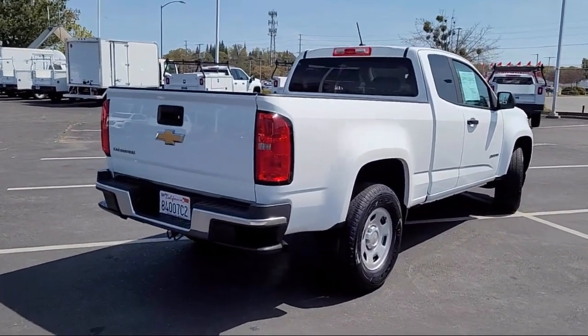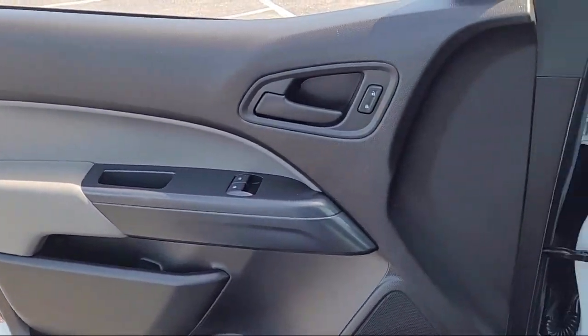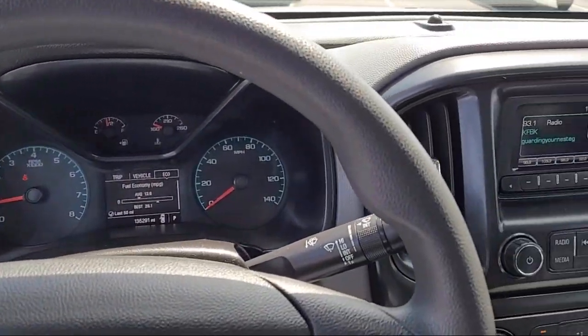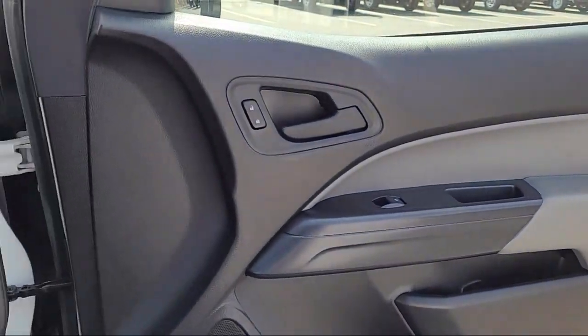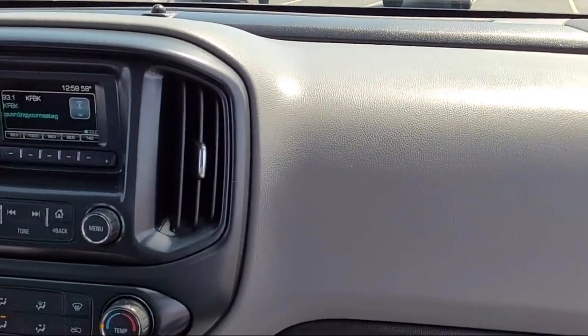For nearly 20 years, folks from all over California have depended on Folsom Chevy, and it's easy to understand why. First they find the best pre-owned vehicles, and then have each checked bumper to bumper by their factory trained service department master mechanics. When they're right and ready to go, Folsom Chevy makes them available to you.